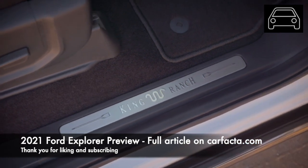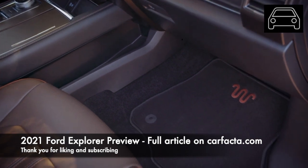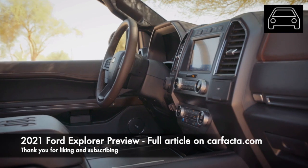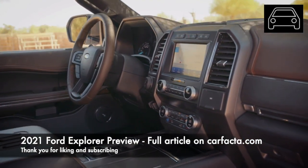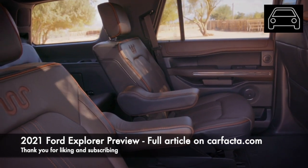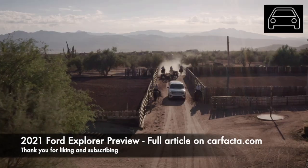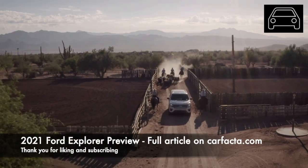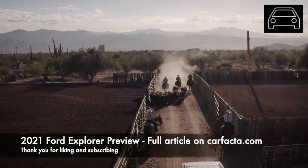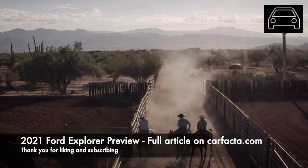The Expedition comes standard with a 3.5-liter EcoBoost V6 engine that puts out 375 horsepower and 470 foot-pounds of torque. A variant of the 3.5-liter EcoBoost V6 will provide 400 horsepower and 480 foot-pounds of torque. According to JD Power, the Expedition has a 3-star reliability rating. The Ford Expedition starts at $52,800, with the release expected in the summer of 2020 and the model anticipated to be announced early during the 2020 car show season.